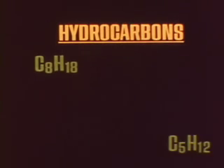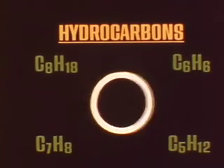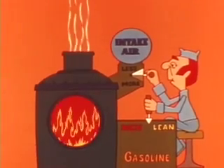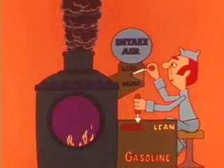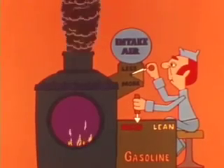Hydrocarbons is the name that covers a large group of chemical compounds made up of hydrogen and carbon. Gasoline contains several hydrocarbons which, combined with oxygen, will burn when ignited. In an engine, intake air provides the oxygen required for gasoline combustion. If the air-fuel mixture is over-rich with fuel, there's not enough oxygen to burn all the gasoline in the combustion chamber, and some unburned hydrocarbons will go out the exhaust.